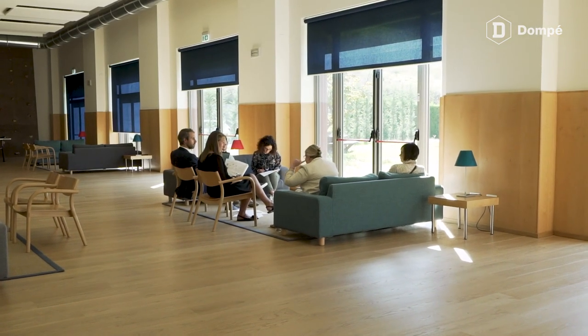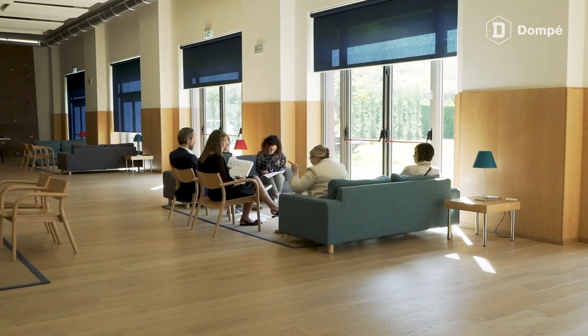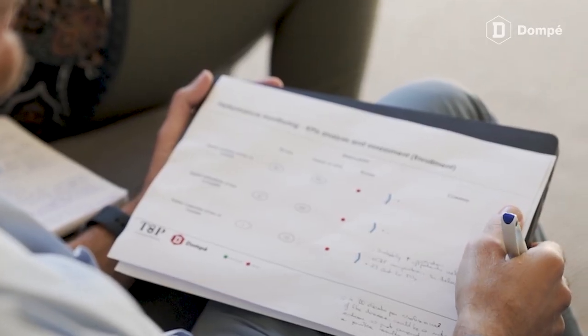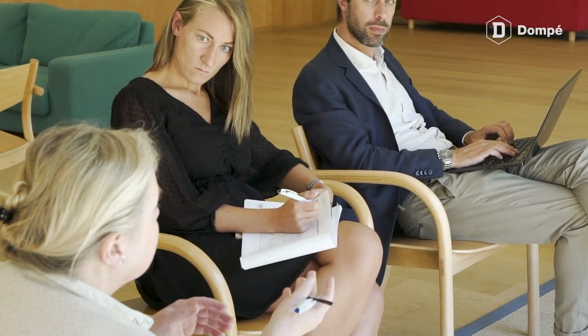The participants had the opportunity to set up different scenario analyses, identifying and assessing potential risks and opportunities. This information can be used to develop contingency plans and make informed decisions.